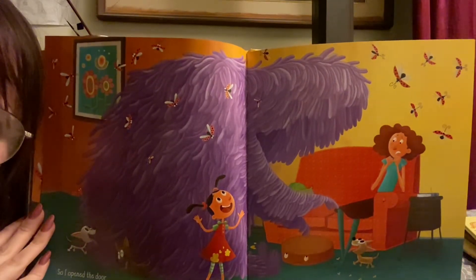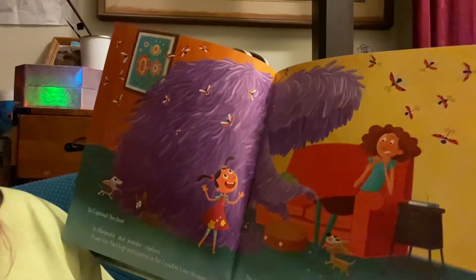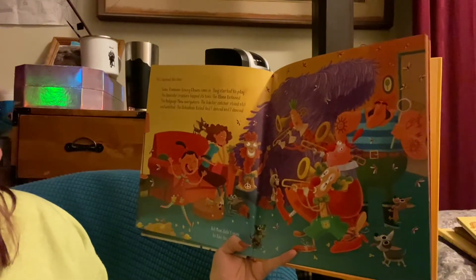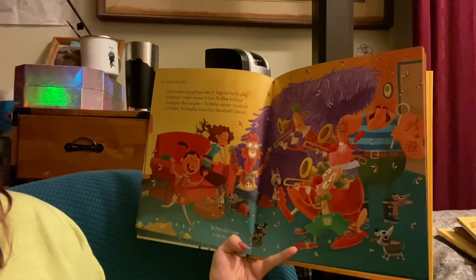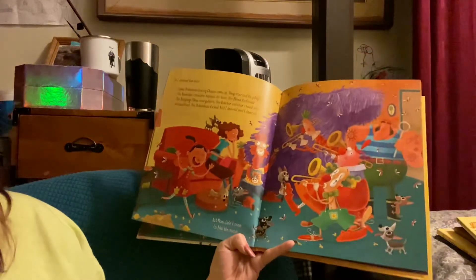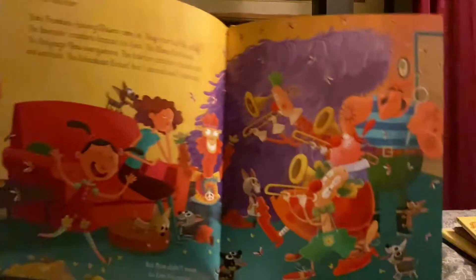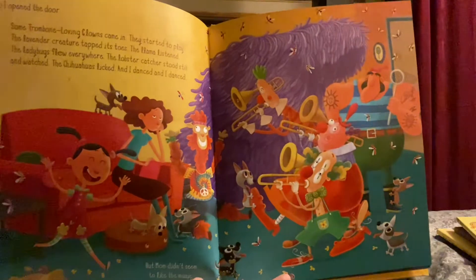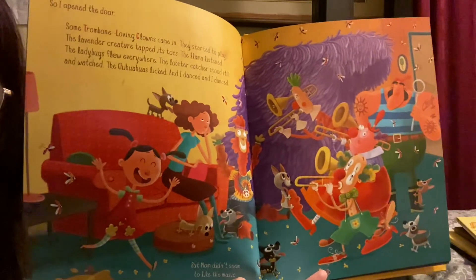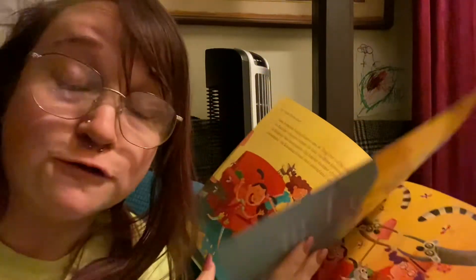Would you be scared of that or would you be excited to see it? A timid lavender creature. So I opened the door. Some trombone-loving clowns came in. They started to play. The lavender creature tapped its toes. The llama listened. The ladybugs flew everywhere. The lobster catcher stood still and watched. The chihuahuas licked and I danced and danced. But mom didn't seem to like the music. Trombone-loving clowns. Just for future reference, all of your mothers — every single one of them — does not want you to order trombone-loving clowns to come play in their living room. I can't speak for anything else, but I know for sure that's true.